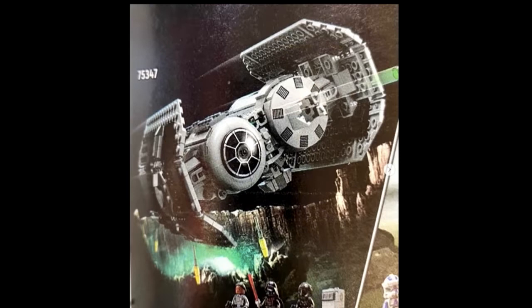The TIE Bomber is obviously the set that people have been talking about. Allegedly, according to Just Too Good, there was a Republic Gunship which came out a couple years ago, and there was a vote on whether they should make that, the TIE Bomber, or another set — and that set won. This one is only going to be $65, so it's actually a pretty good deal.